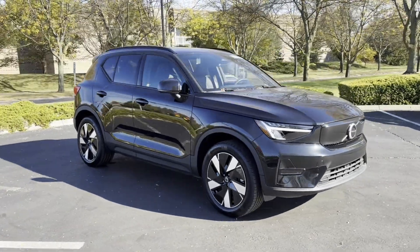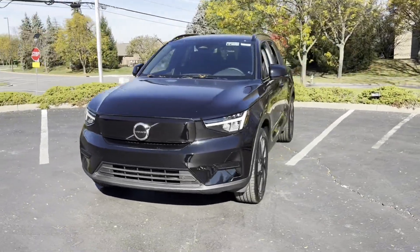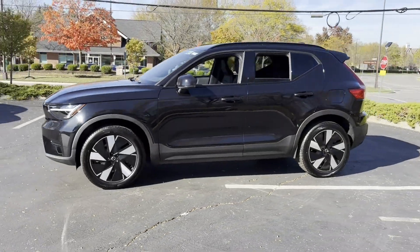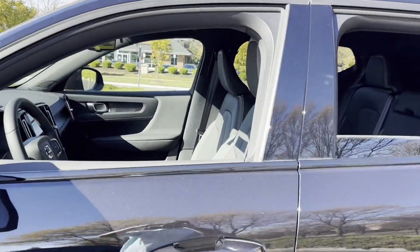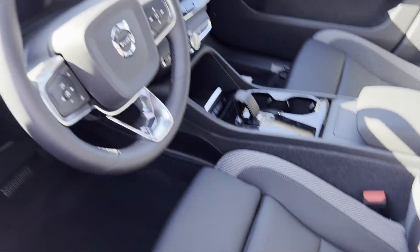2024 Volvo XC40 Recharge Pure Electric. This SUV offers space as well as power and performance. It's cleverly designed to maximize convenience and comfort, with features such as Cross-Traffic Alert, Lane Keeping Assist, Side View Mirrors with Turn Signals, and Lane Departure Warning.